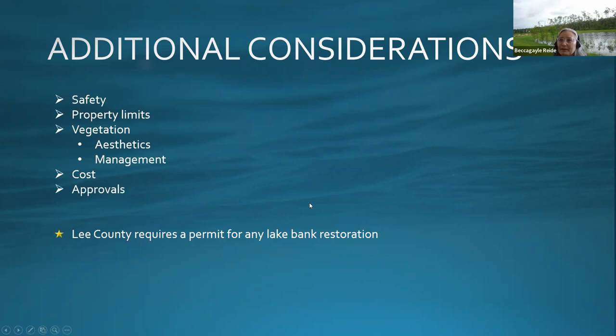Get approvals from the HOA, the county, and the Water Management District, as the county requires a permit. Usually association boards are the ones who apply for permits. If there is a lake issue, go to the board first to make sure they are aware of the problem and find out what steps they are taking to remediate it.